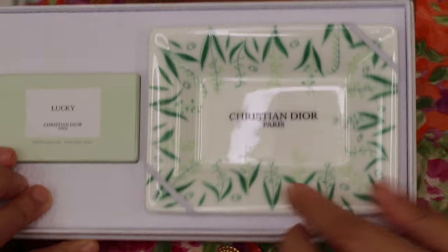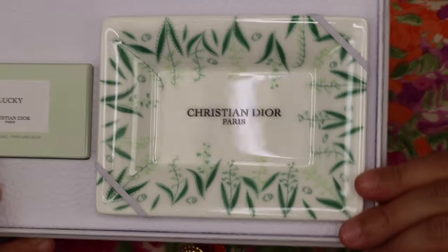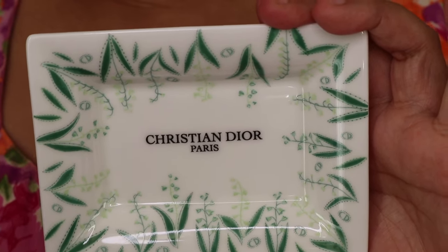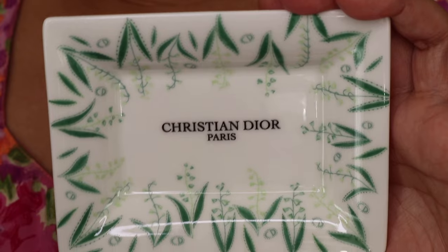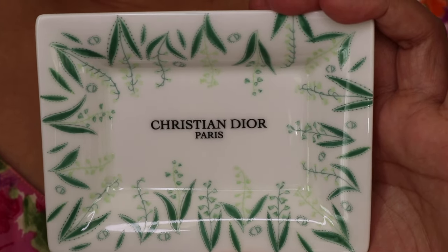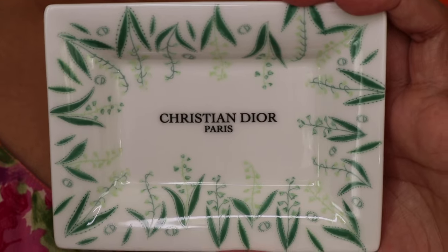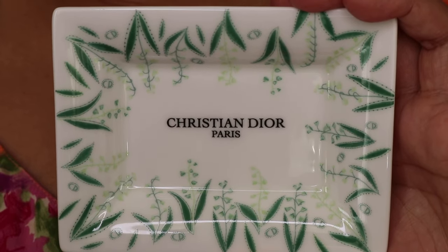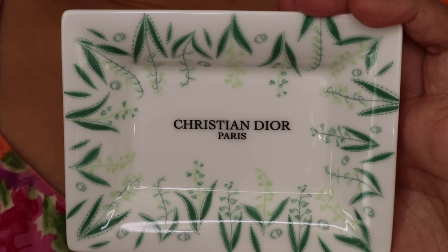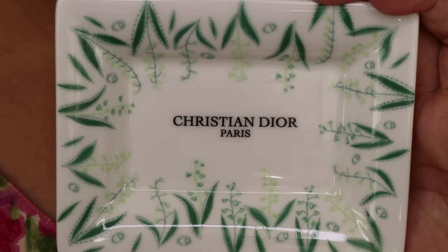This is what it looks like up close — the ceramic dish for the soap and the soap on the side. Isn't that just stunning? Out of superstition, Christian Dior would sew a sprig of Lily of the Valley into the hem of his creations to bring him good luck. Today, the fragrance Lucky, with its profusion of white flowers and freshness, reinterprets that scent. The House of Dior invites you to discover this set, featuring a lucky soap and a ceramic soap holder with the iconic motif so dear to Christian Dior.